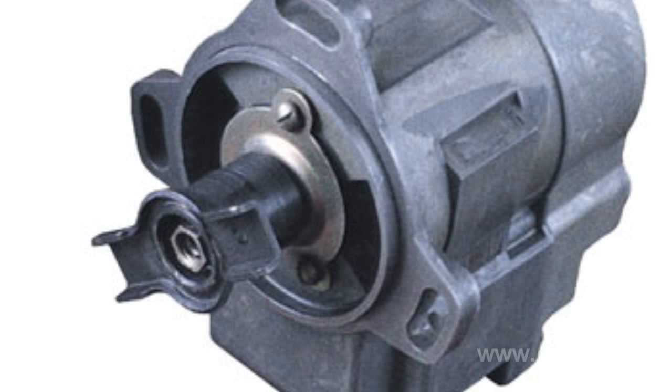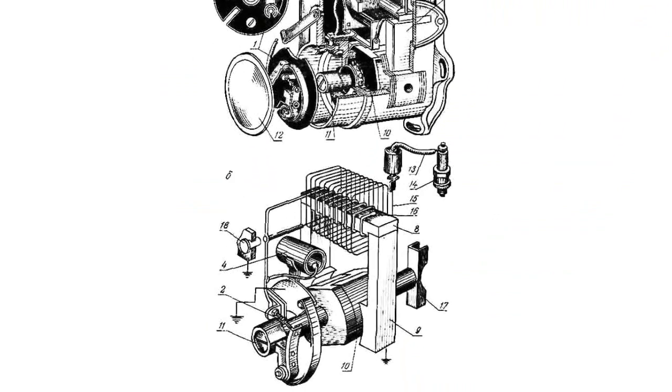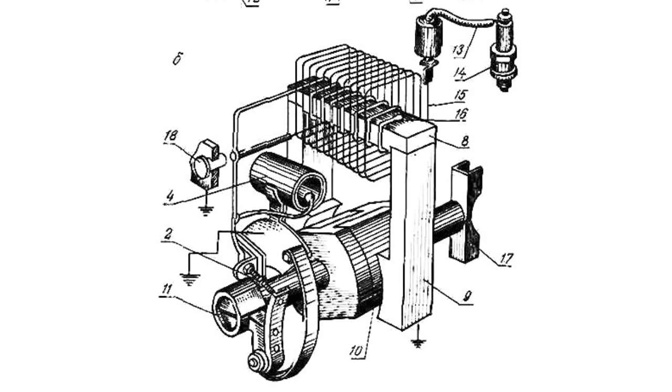In the primary coil, the rotating magnet induces low voltage, and it in turn induces high voltage in the surrounding secondary coil. The contact breaker in the primary coil creates a sharp change in the magnetic flow, which results in high voltage across the secondary coil.